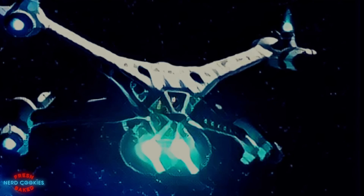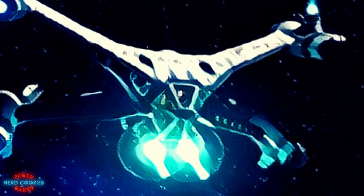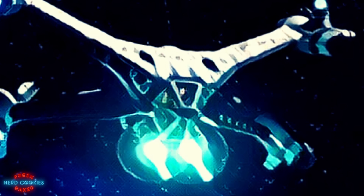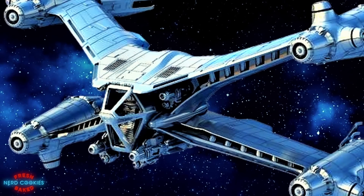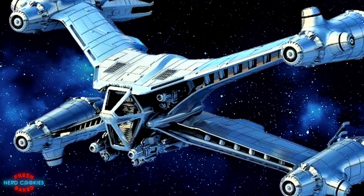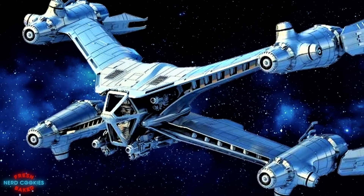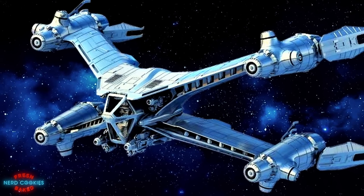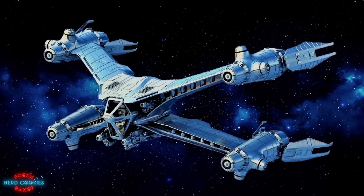Although the Starfury may appear to resemble several other famous starship designs, perhaps the biggest reason for the popularity of this ship among the larger science fiction fandom is the fact that it was intentionally designed to be as realistic and believable as possible when considering the laws of Newtonian physics. Interestingly, it has been reported that during the run of Babylon 5, creator J. Michael Straczynski had received inquiries from NASA scientists who expressed interest in the possibility of using the Starfury's design as they worked to develop their own real-life spacefaring cargo loader crafts.